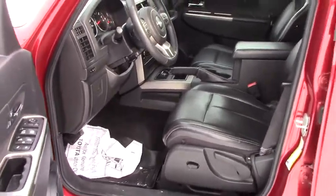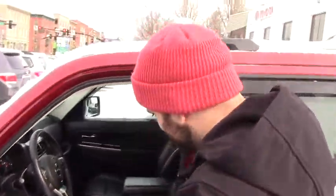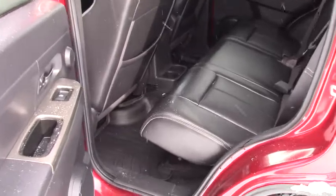A few other features on this thing — it does have a roof rack. I'll give you a quick peek at the back seats too. You've got WeatherTechs through the back as well, so nice mats in the back.